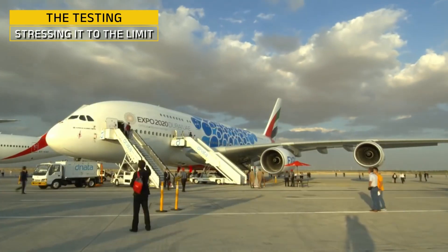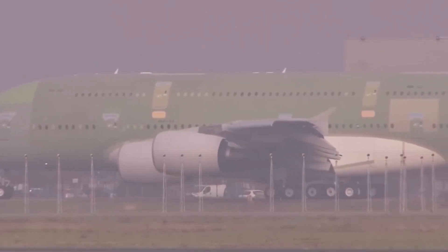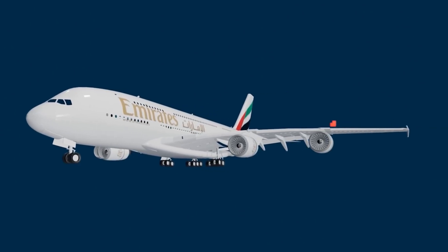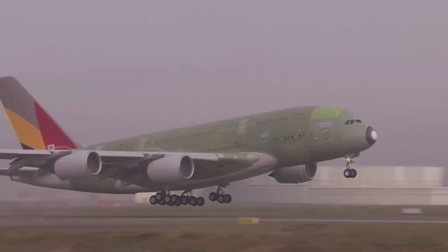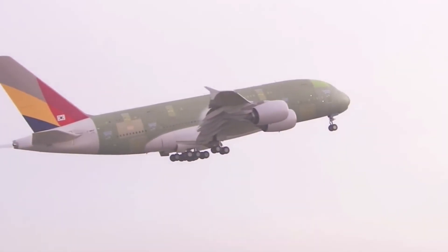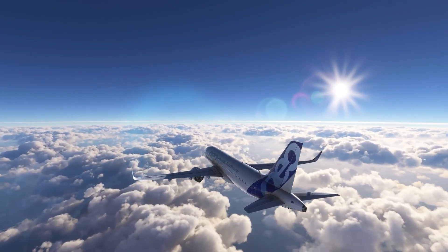Before a single passenger steps on board, every A380 must prove it's ready for the skies — and that means months of intense testing, both on the ground and in the air. It starts with ground tests: engineers bend the wings, shake the fuselage, and blast the aircraft with high-pressure water jets to simulate extreme weather. One dramatic test involves the A380 roaring down the runway at full throttle but staying on the ground — to check how the brakes, suspension, and tires handle high-speed stress without taking off. Then comes the real challenge: the maiden flight. Airbus test pilots take the aircraft to the edge of its performance envelope, testing maximum speed, altitude changes, stall recovery, and engine response, all in tightly controlled airspace.